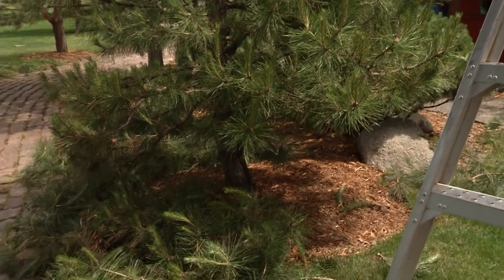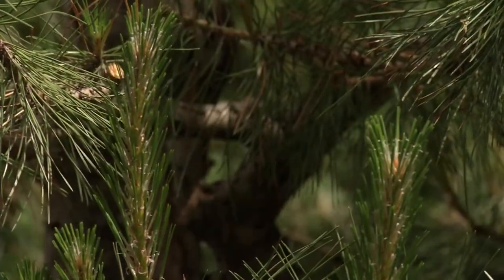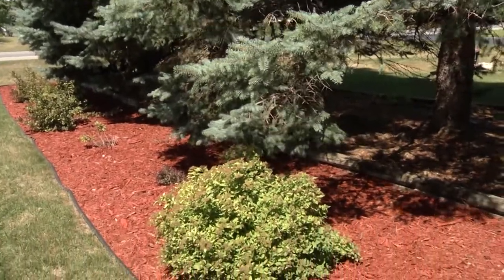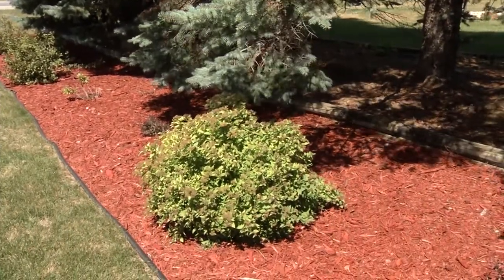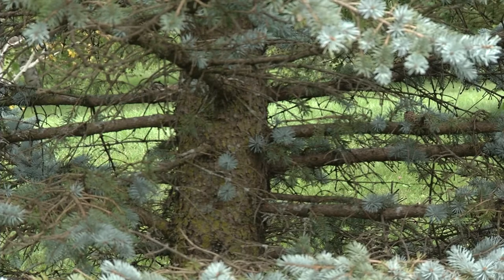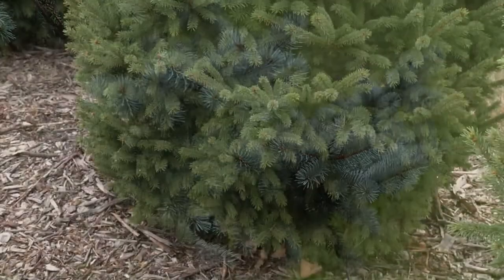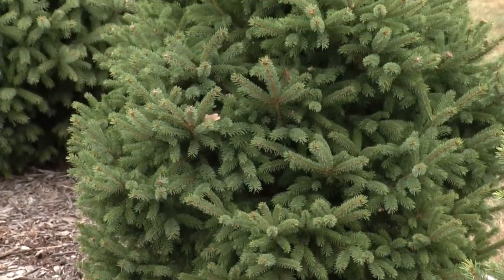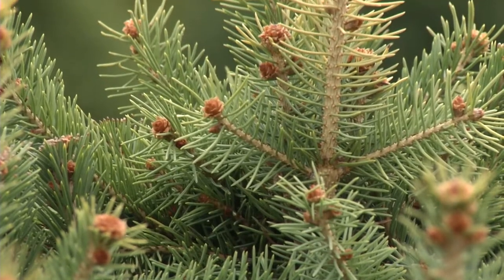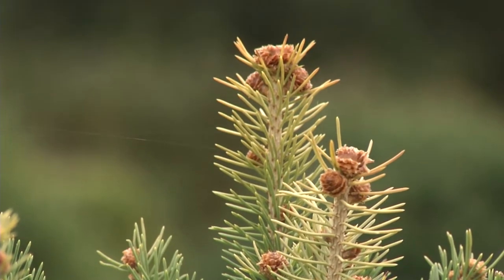For evergreens, there are really only two things to think about. One we've already covered — that 75% live crown ratio. If you remove one or two lower branches just for good airflow so the tree dries out faster, that's fine. Most evergreens have really well-attached branches, so you don't have to worry as much about included bark. The other thing is watching the very top — pines, spruce, and fir can throw out multiple leaders. Right away, prune it back to a single leader and just keep doing that as long as you can reach it.